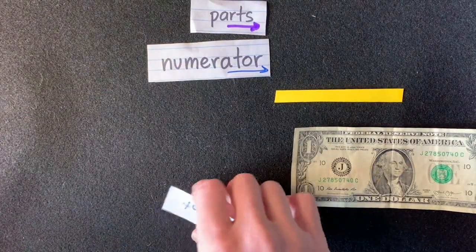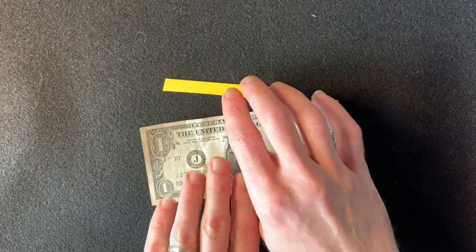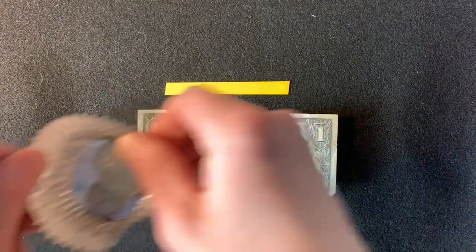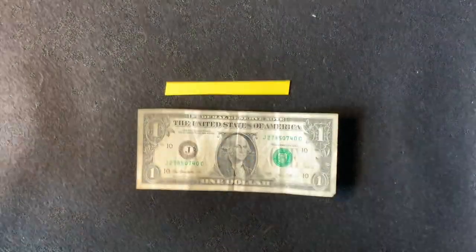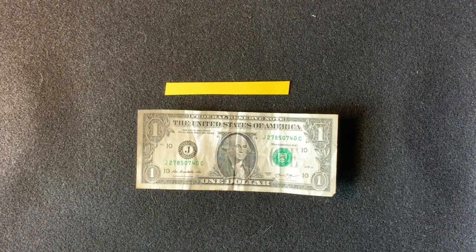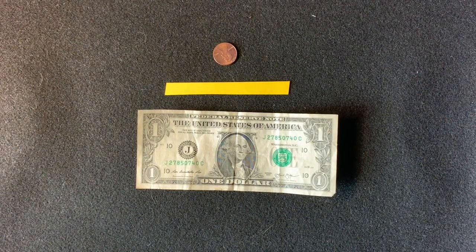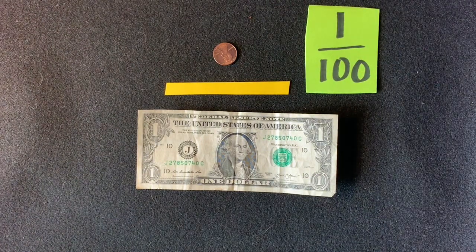This dollar will be our denominator. We can break up a dollar into lots of equal parts — we could break it up into quarters, or we could break it up into dimes. Another way to describe the value of a dollar is one hundred cents, while the value of a penny is one cent. So this fraction can be written as one out of one hundred, or one one-hundredth.